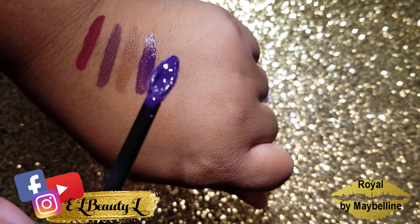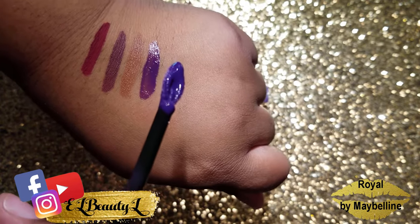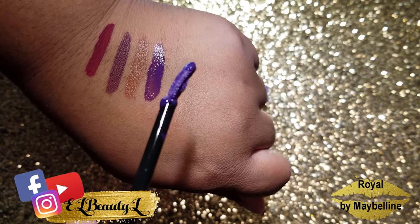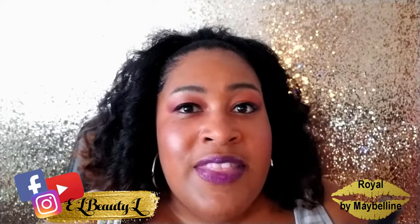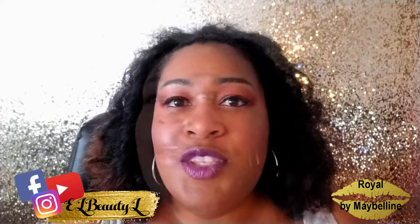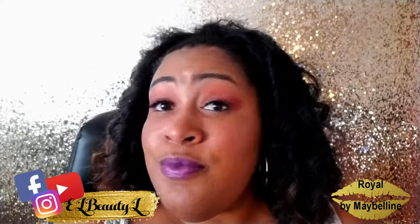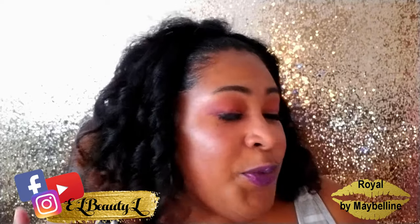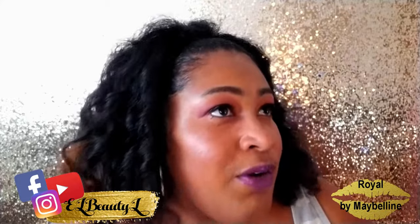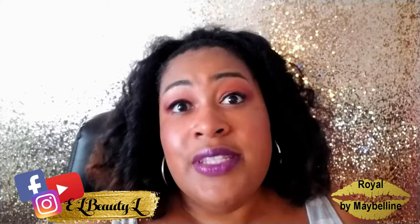It's a bit sheer, so you might want to put on a couple of different layers just to make sure you get the level of purple that you're looking for. It's a beautiful, gorgeous color for fall — whether you have on those beautiful rich colors or maybe black or red, this just looks good.